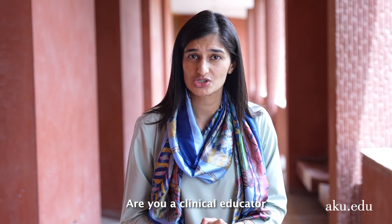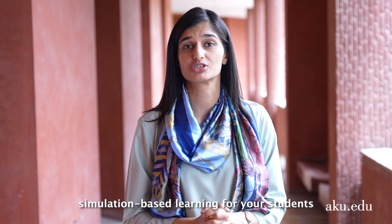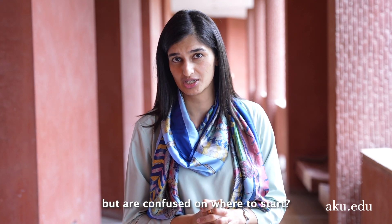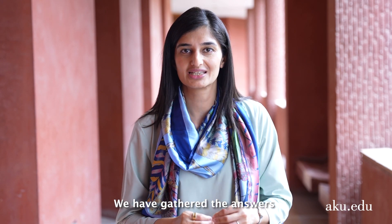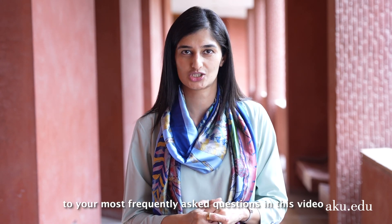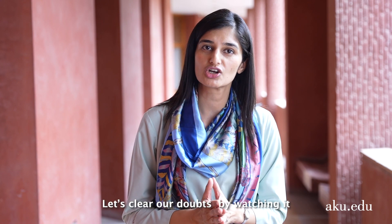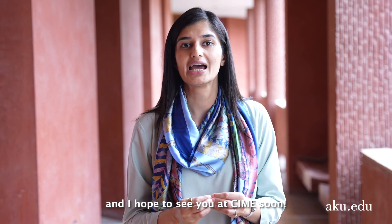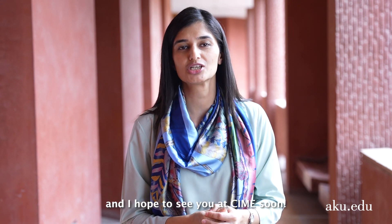Welcome to the Center for Innovation in Medical Education at the Aachan University. Are you a clinical educator eager to harness the power of simulation-based learning for your students but confused on where to start? Look no further. We've gathered the answers to your most frequently asked questions in this video. Let's clear your doubts by watching it and together unleash the power of simulation — I hope to see you at CIME soon.